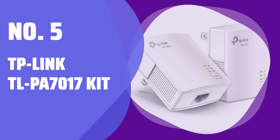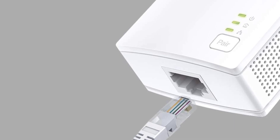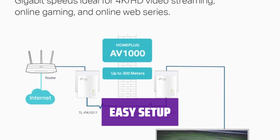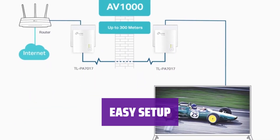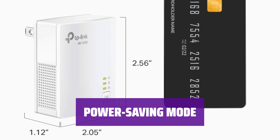Number 5: TP-Link TL-PA7017KIT. Experience lightning-fast data transfer speeds of up to 1000 Mbps, perfect for all your online activities. Easily create secure wired networks for your desktops, smart TVs, or gaming consoles with the gigabit port. Set up your powerline network in minutes with plug-and-play functionality for instant wired connections. Save energy with the patented power-saving mode, reducing power consumption by up to 85% automatically.